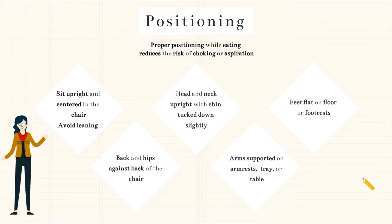Proper positioning can reduce the risk of choking or aspiration while a consumer is eating. When assisting a consumer during mealtime, it is important to make sure that they are positioned following these guidelines. They must sit upright and be centered in the chair and should avoid leaning if possible. Their back and hips should be all the way up against the back of the chair. Their head and neck should be upright and their chin should be tucked down slightly, which helps prevent food from going into the airway. Their arms should be supported on the armrest, tray, or table, and their feet should be flat on the floor or their footrests.